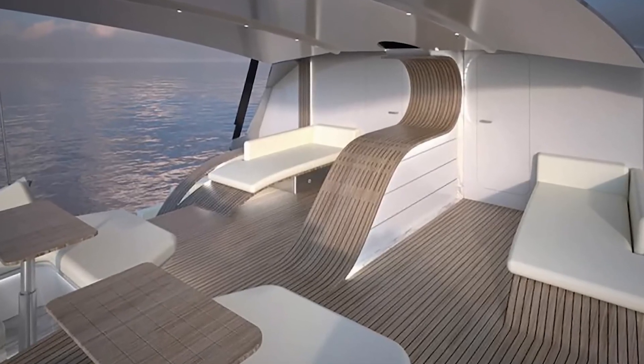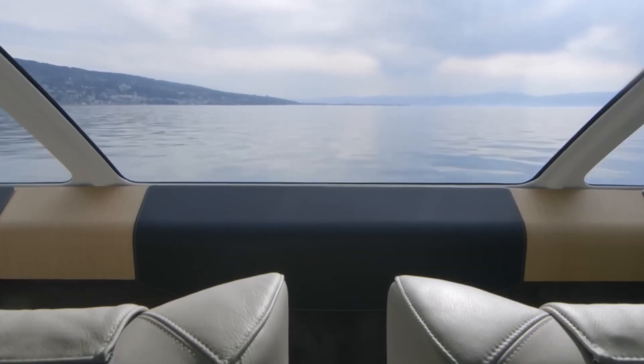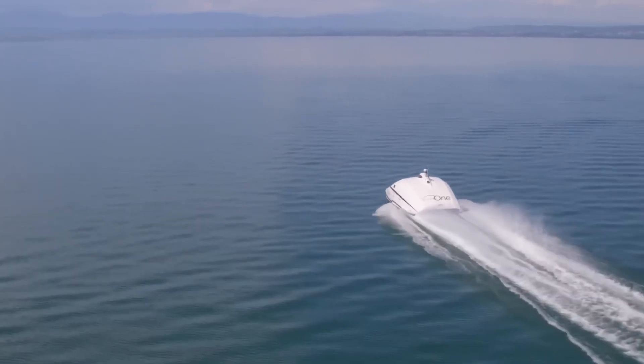The A2V salon features large and comfortable leather seats with leather and wood finishes. The full-width windshield provides a fantastic panoramic view during leisurely trips.